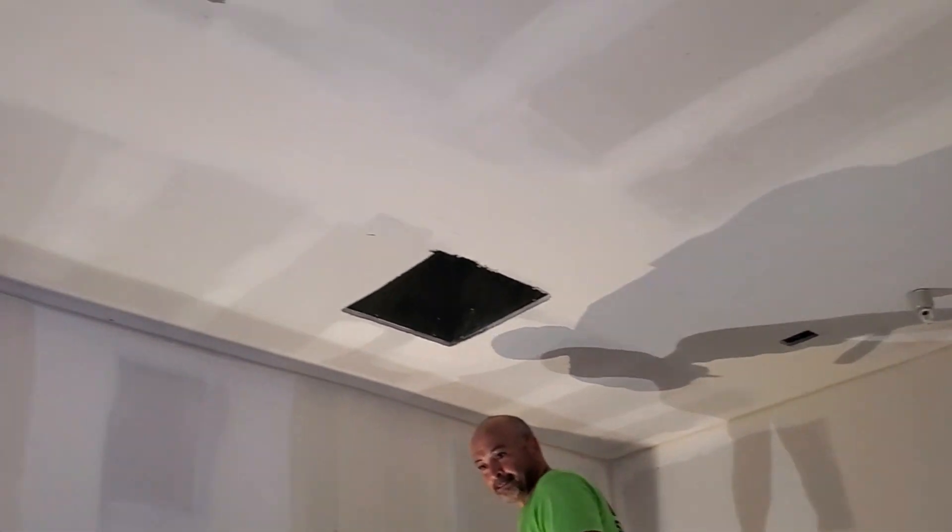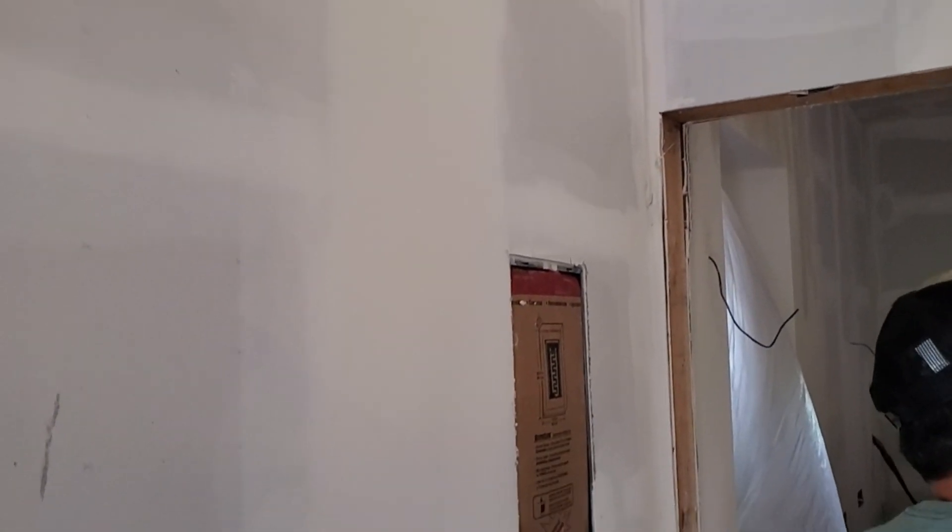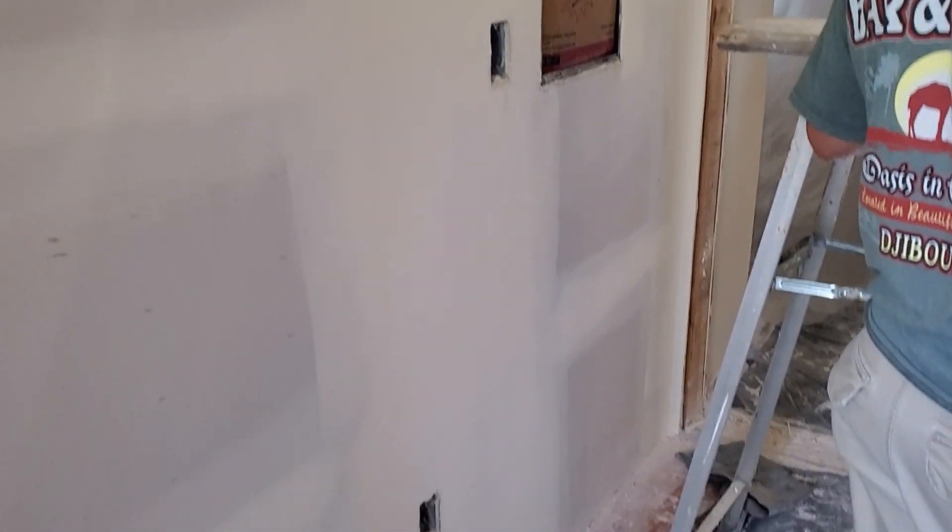Now we're at the drum room. You can see we have air conditioning vents in. We have the lighting area, a CCTV outlet, and we have an electrical panel.